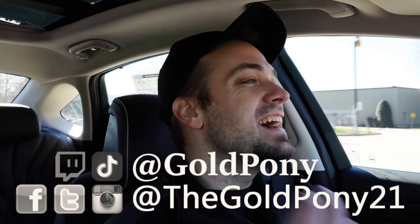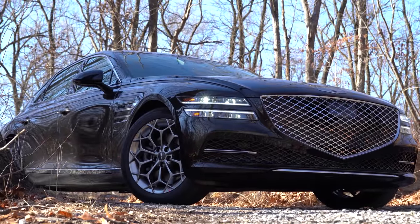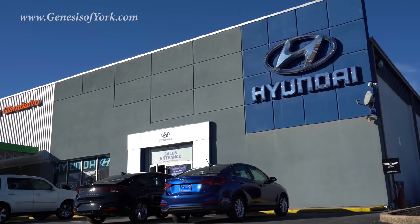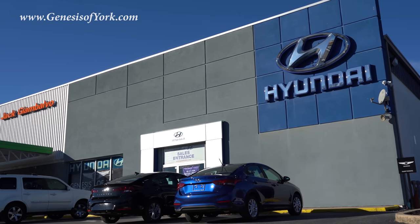Welcome back to another one. If you're new to the channel, I am Gold Pony — I do new car, truck, and SUV reviews on YouTube. Today we are in the new 2021 Genesis G80, courtesy of Jack Gia Balvo Genesis in York, PA. For more information on their inventory, please feel free to check out the link in the description box below.